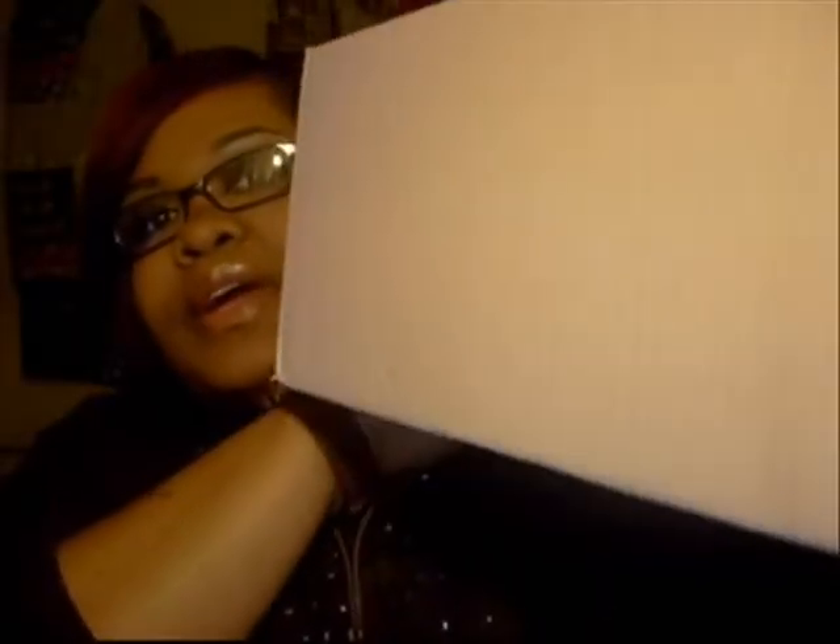Hi guys, it's me Miss Shefreak. I know I haven't done a video in a while, but today I'm coming to you with a haul. I got a box in the mail today — pretty big box. This would be my ELF order. I gave them a second try because I saw some studio items I wanted to try and some mineral items I wanted to try. And also, I had a 70% off coupon, so you can't go wrong with a coupon.